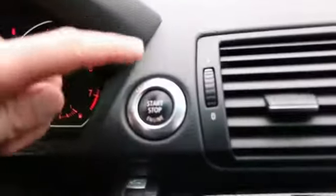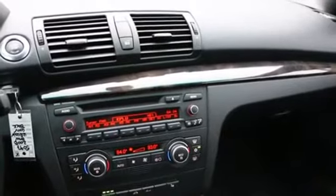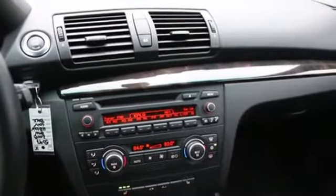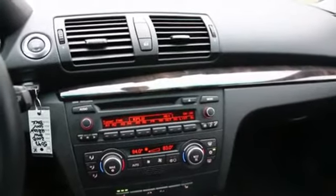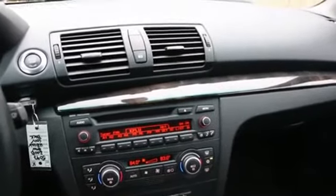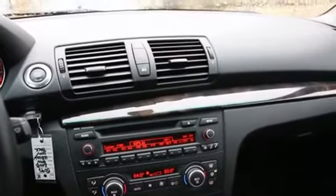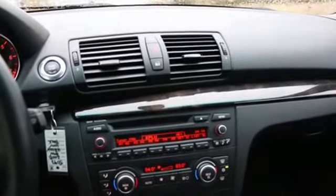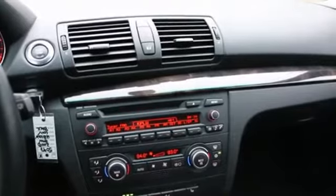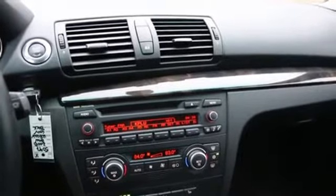Check out the push button start. 2008 was actually the first year the one series was available in the US market. It fills a gap — decades ago, the three series was a lot more like this one series: smaller, nimbler, more affordable. But as the years went on, the three series got bigger and more expensive, leaving a void. For BMW traditionalists like me — I had an '84 three series — this goes back to the roots, even back to the 2002, which was one of the vehicles that really put BMW on the map: a fun-to-drive vehicle with luxury amenities, compact styling, lightweight, beautiful driving dynamics, and lots of luxury car comfort.